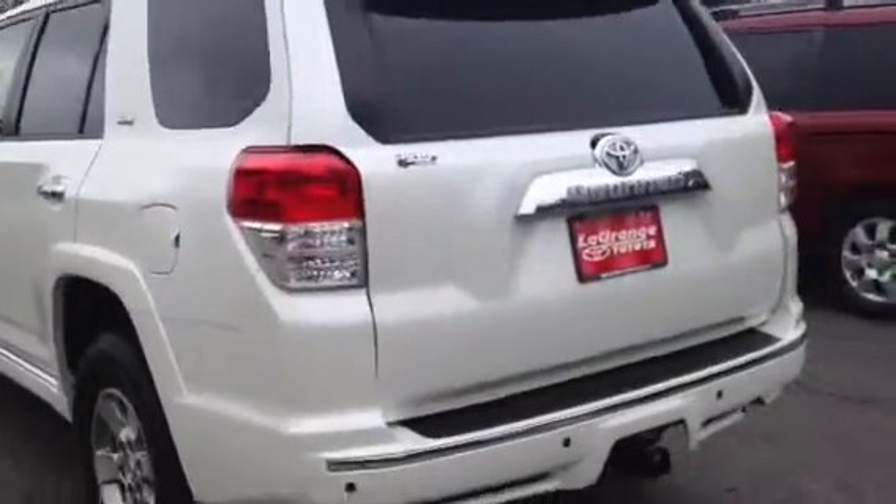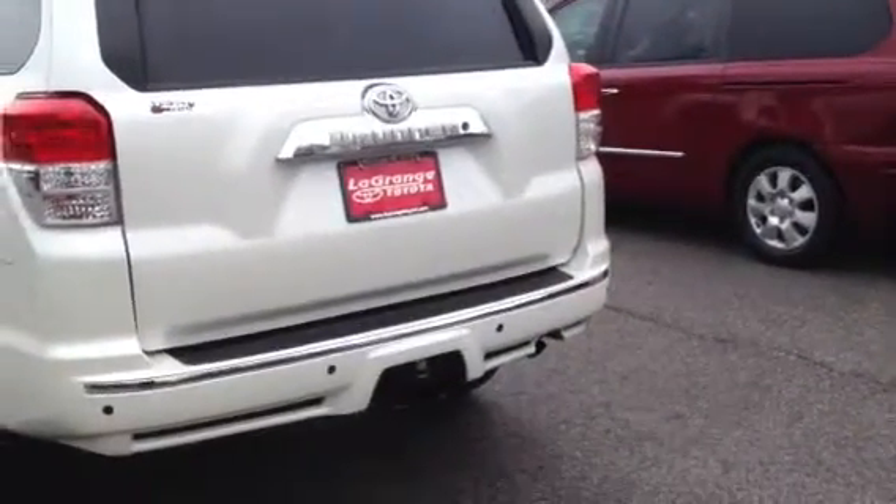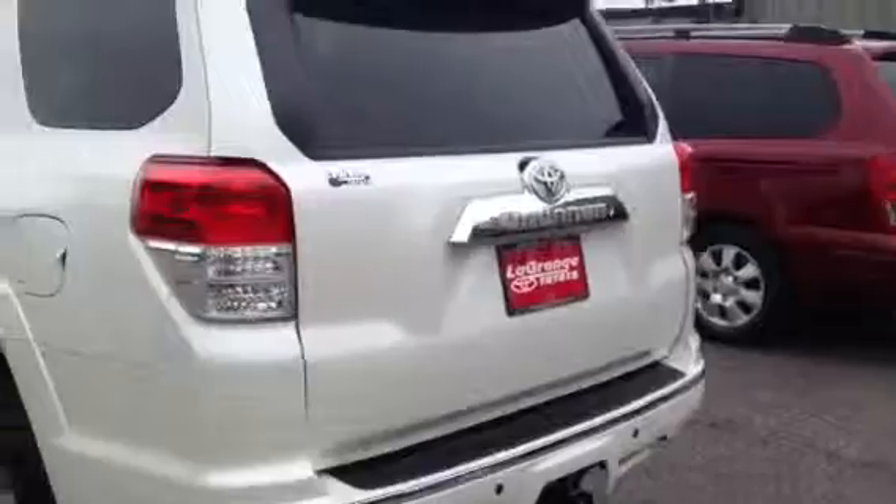We don't have a whole lot of them around here. It's got the backup sensors and the towing package, as you can see. Let me show you the inside now.